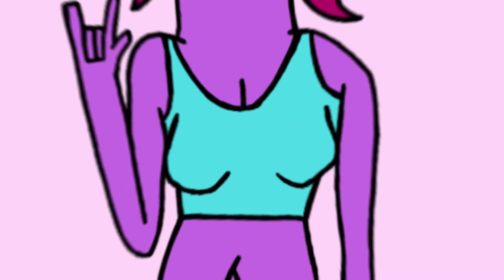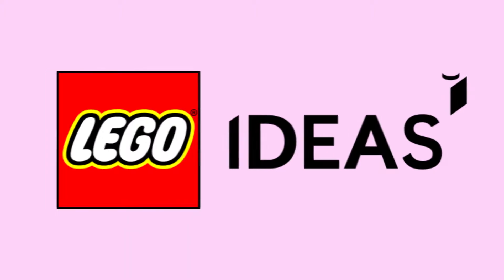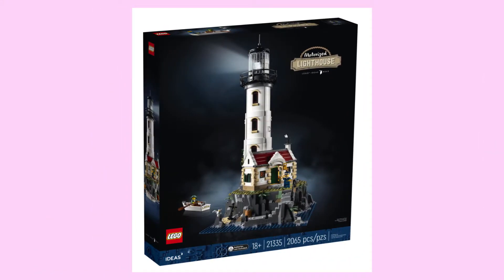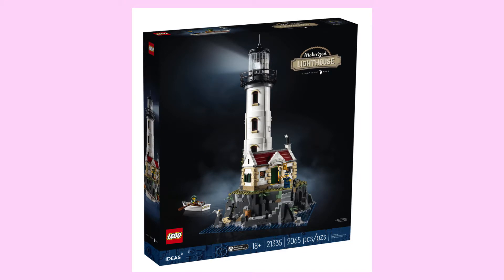Howdy do, my name's Amethyst, and LEGO Ideas have just revealed a brand new set for September, and this one is truly remarkable. This set is none other than the Motorized Lighthouse, based on the submission by Sandro Quattrini, and this set is a work of art.